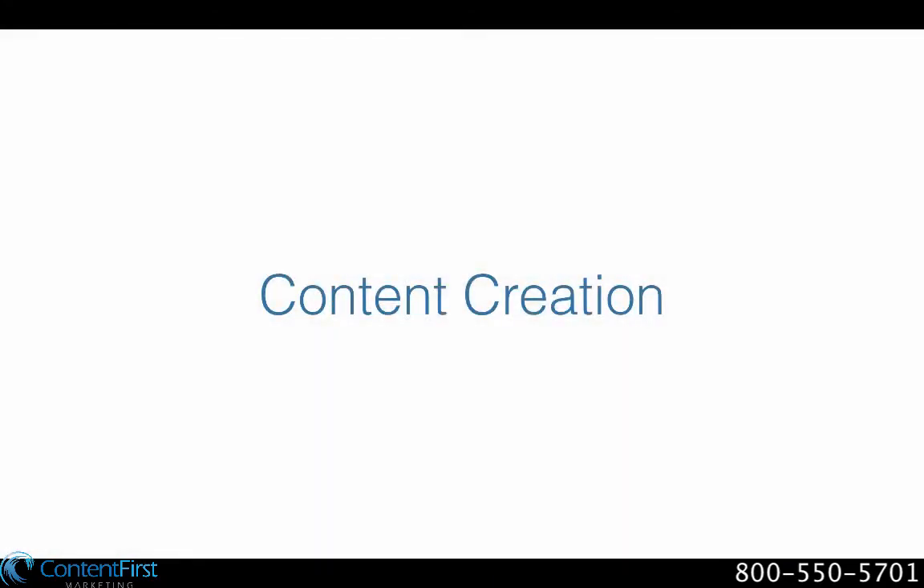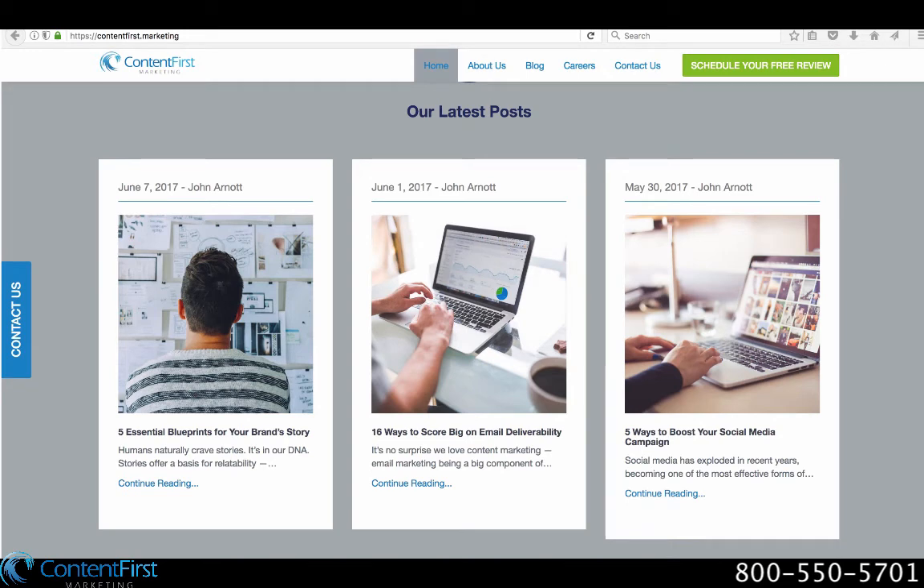The fourth thing you have to have is fresh content. Another thing that needs to display on your page is content — this tip may seem simple, but developers often skip over it during the web design process. Content can take many forms: videos, blog posts, podcasts. On our homepage here at Content First Marketing, we feature blog posts to give potential customers an idea of the insight and expertise we can offer them.